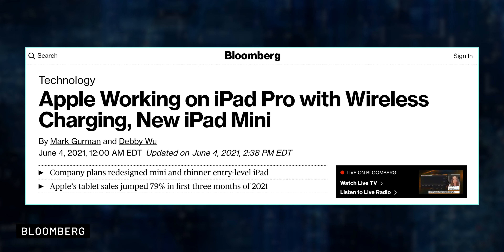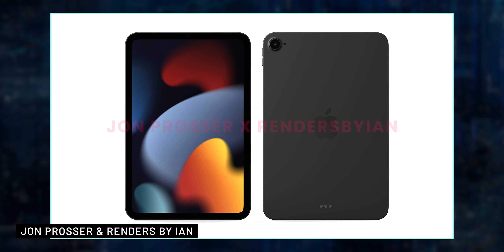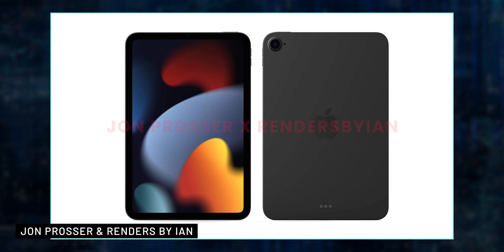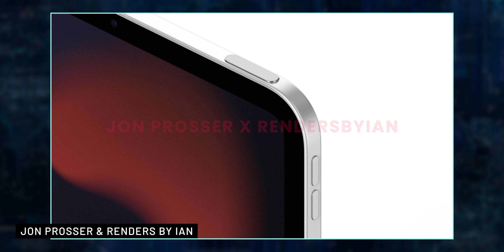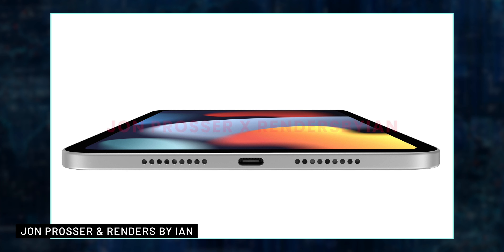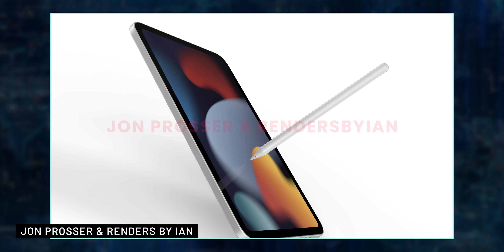According to an earlier report by Gurman, Apple is also working on a new iPad Mini, which may be included at the September event or released via press release. The new iPad Mini may have a completely new design — Jon Prosser previously shared renders by Ian — with a design similar to the iPad Air: no home button, slimmer bezels, bigger display, Touch ID on the power button, and Apple may switch from lightning to USB-C. It may also have improved speakers, the A14 chip, 5G support, and compatibility with a new smaller Apple Pencil.